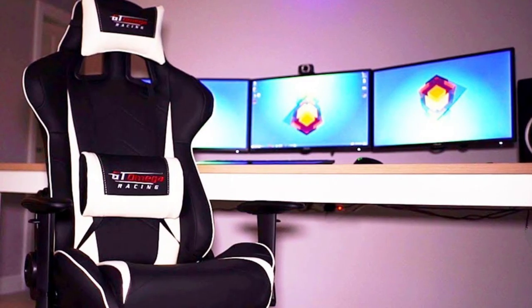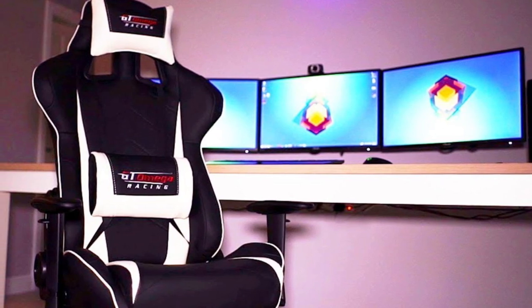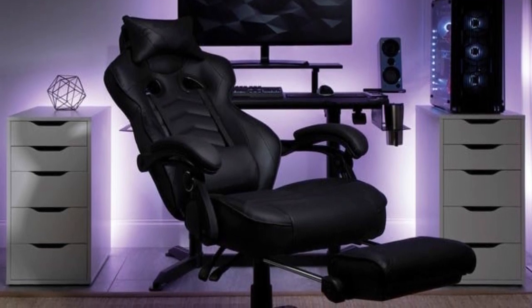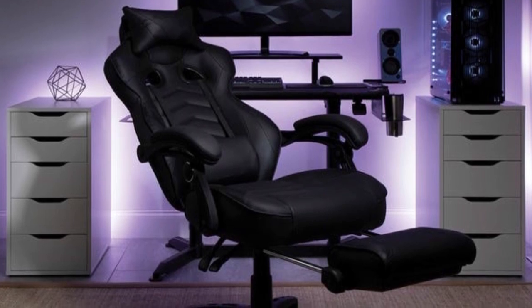Plus, the Respawn 110 is one of the most durable gaming chairs on the market, featuring a 275lb weight capacity. However, it is the best gaming chair for 2020 coming at an affordable price point, but a few users have complained that the seat cushion deflated very quickly.